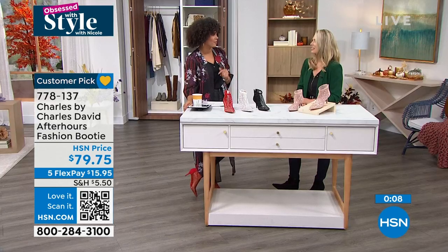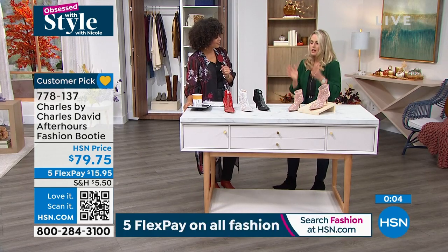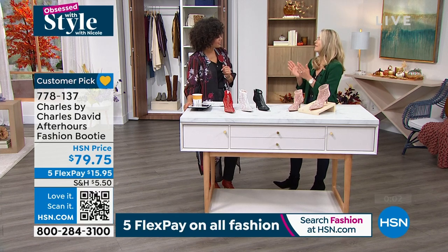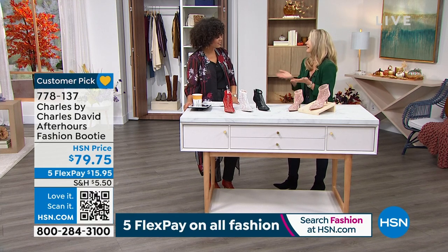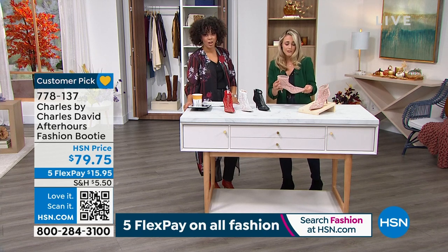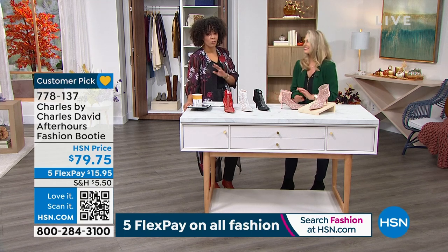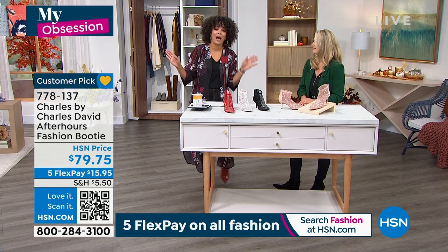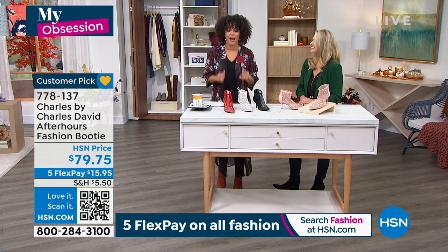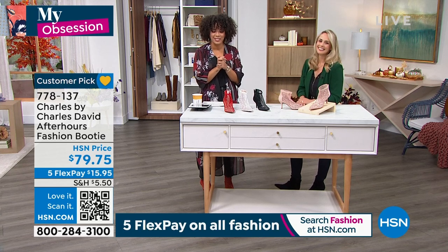You can style it with so many different things. Absolutely — and that's what I love about Charles by Charles David: we're focusing on shoes that are fashionable, functional, comfortable, and easy to wear at an affordable price. I mean, these look extremely expensive but they're really affordable. The high-end designers — it's well over $1,000 for some of the styles like this. I'm not trying to put $1,000 walking on the ground. So this is a good price point for me. Item number 778-137.